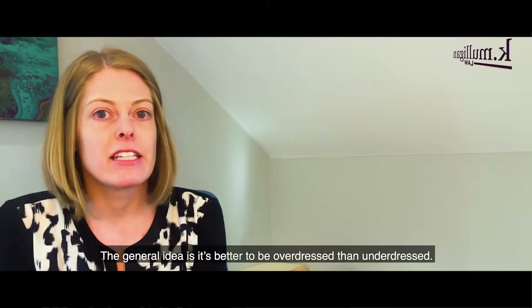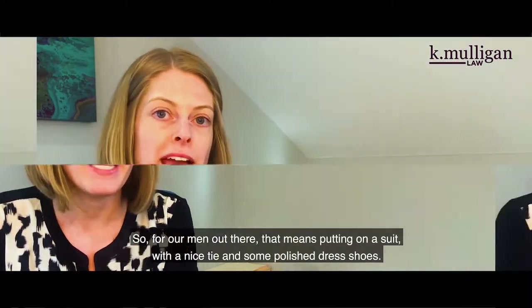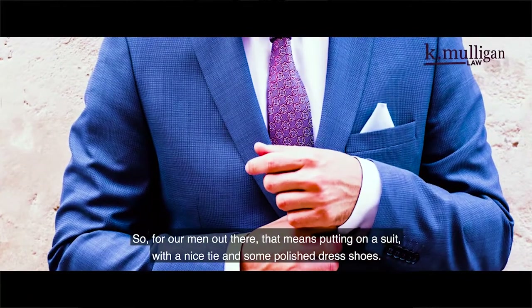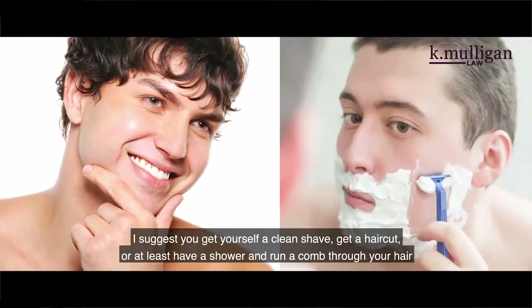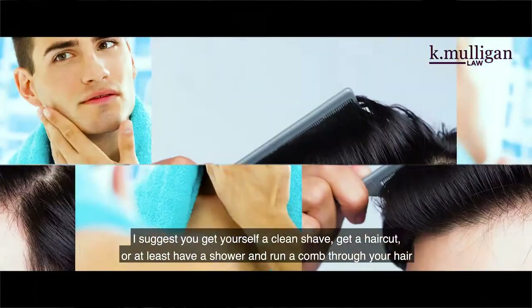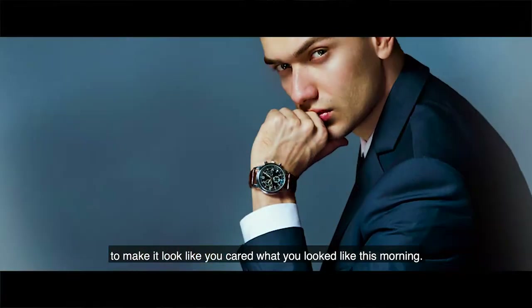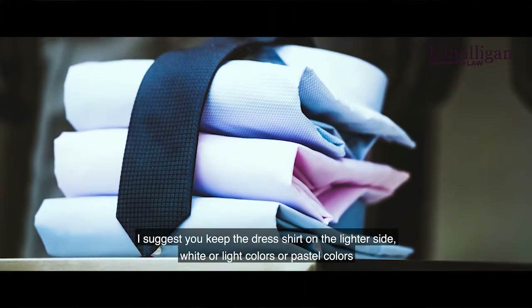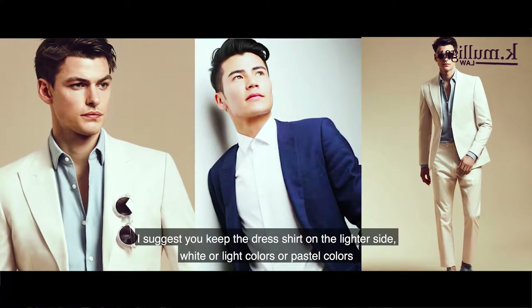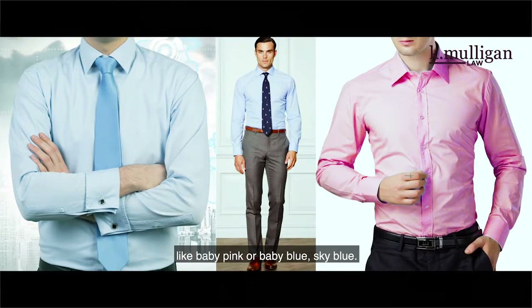The general idea is it's better to be overdressed than underdressed. For men, that means putting on a suit with a nice tie and some polished dress shoes. Get a clean shave, get a haircut, or at least shower and comb your hair. Keep the dress shirt on the lighter side — white, light colors, or pastel colors like baby pink, baby blue, or sky blue.